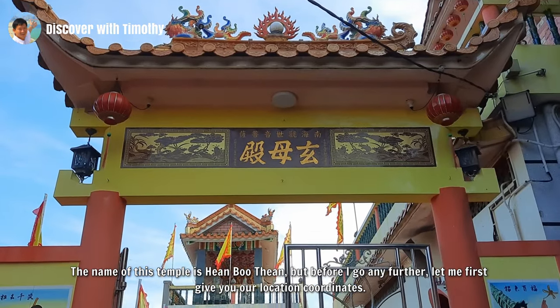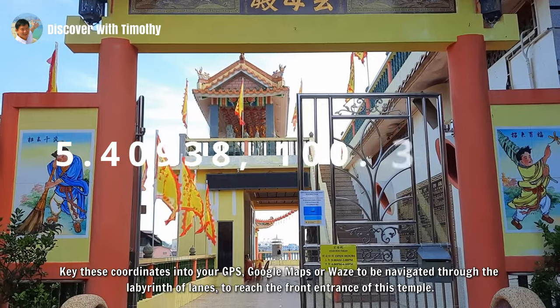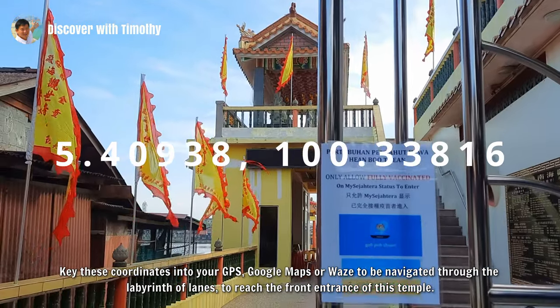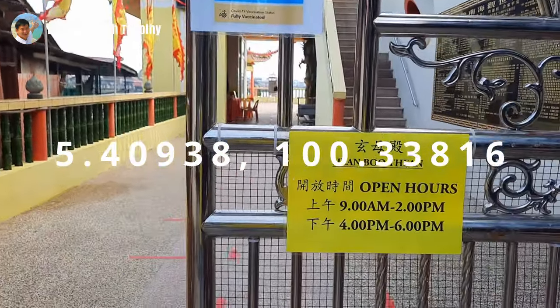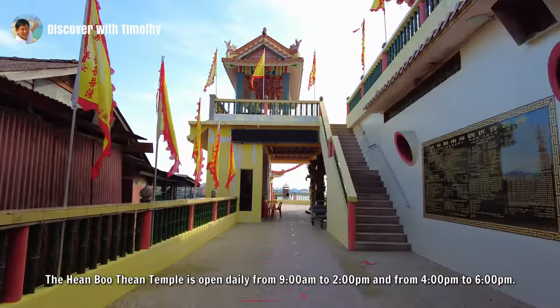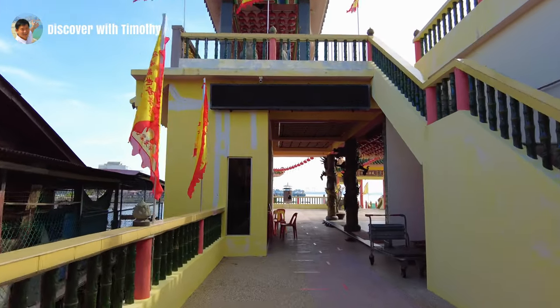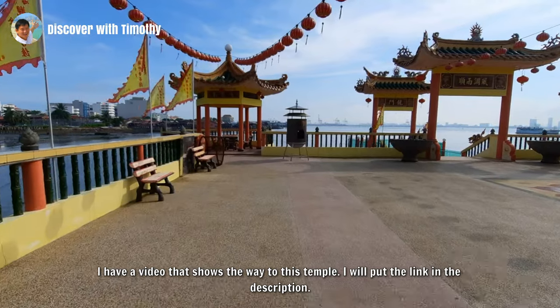Let me first give you our location coordinates. Key these coordinates into your GPS, Google Maps or Waze to be navigated through the labyrinth of lanes to reach the front entrance of this temple. The Hian Bu Tien temple is open daily from 9am to 2pm and from 4pm to 6pm. I have a video that shows the way to this temple and I will put the link in the description.